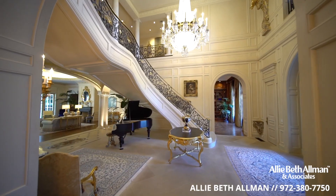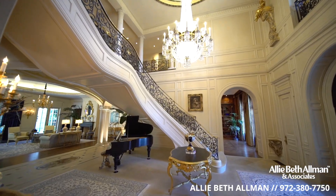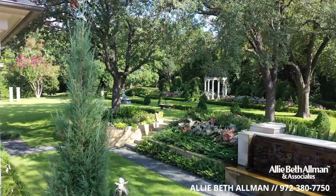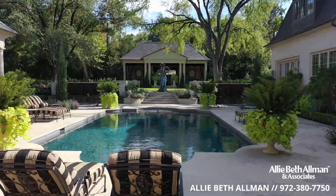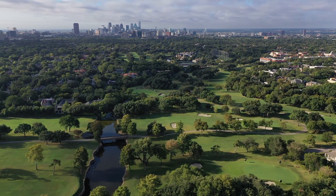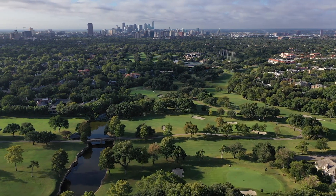Timeless French design, stunning craftsmanship. You're talking about the best of the best in Dallas that worked on this home. Two private park-like acres — it's a Zen place, very therapeutic — in one of the most exclusive neighborhoods in Dallas. Some of the most successful people in the world are right here in Preston Hollow.